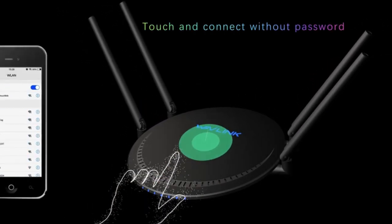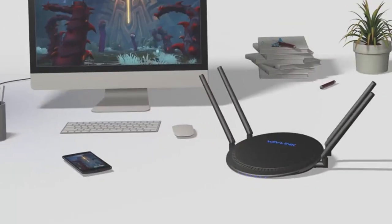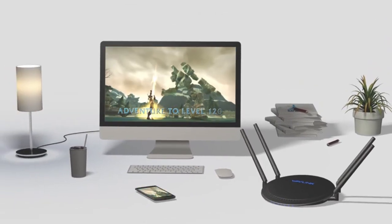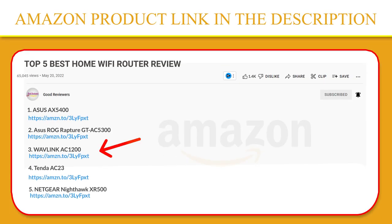Just push the turbo button and your network will be optimized. You can do multiplayer gaming, HD streaming, file transfers, video chat, email, and web surfing all at the same time. If you like this product, please click the link in the video description for a better price and original product.